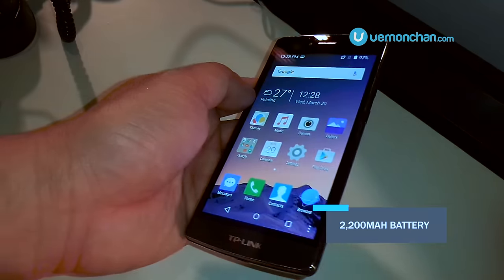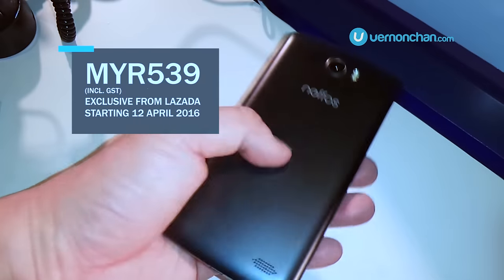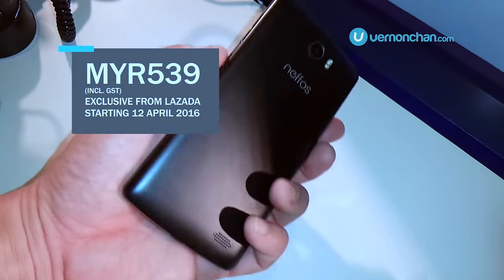The Neffos C5 retails at RM539 and is available at Lazada from 12 April onwards. So that's a quick look at the Neffos C5.